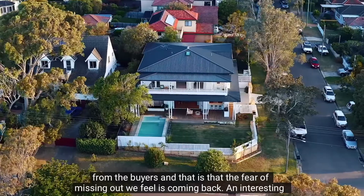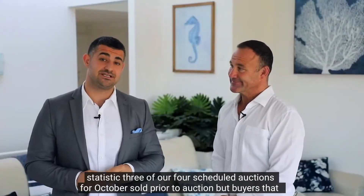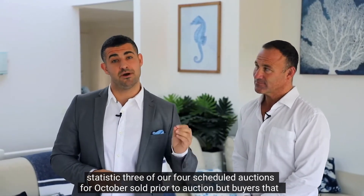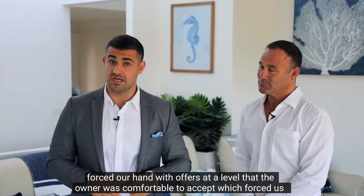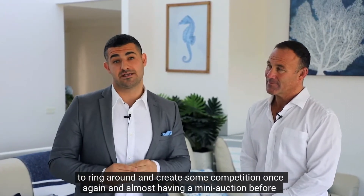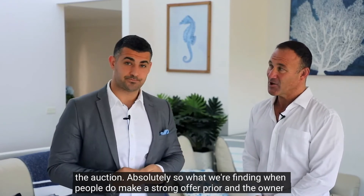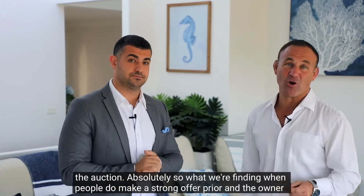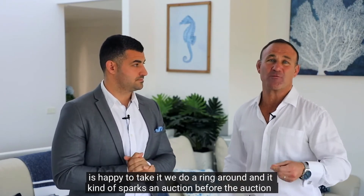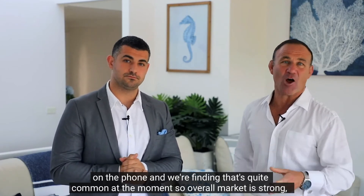One thing I really want to point out is some behavioral changes we're seeing from buyers — the fear of missing out feels like it's coming back. An interesting statistic: three of our four scheduled auctions for October sold prior to auction, with buyers forcing our hand with offers at a level the owner was comfortable to accept. That forced us to ring around and create some competition, almost having a mini auction before the auction.